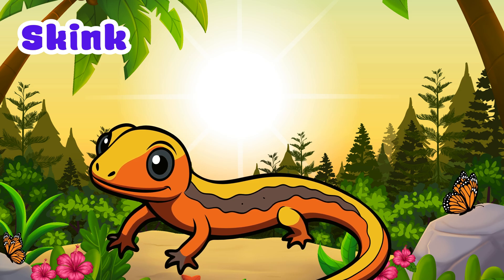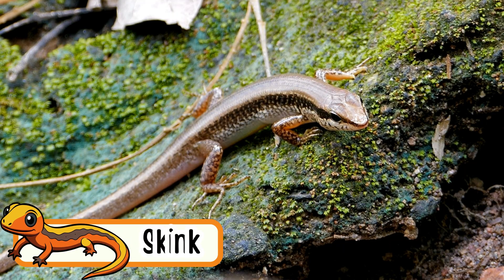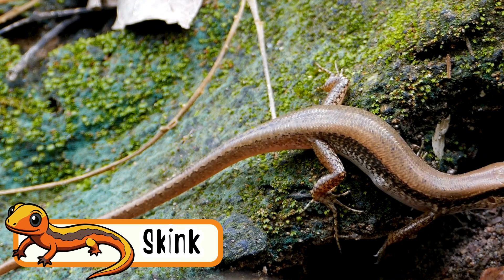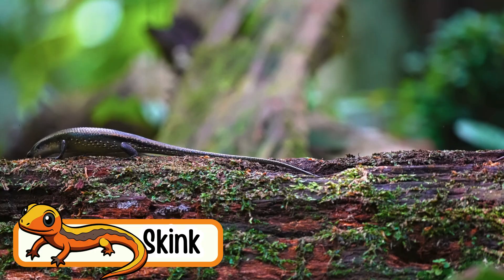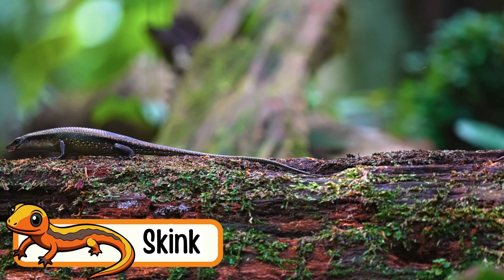Skink. Skinks are small lizards that crawl fast. They have shiny smooth skin. Some skinks can lose their tails and grow them back. They love to stay under rocks and logs. Skinks eat insects and worms.